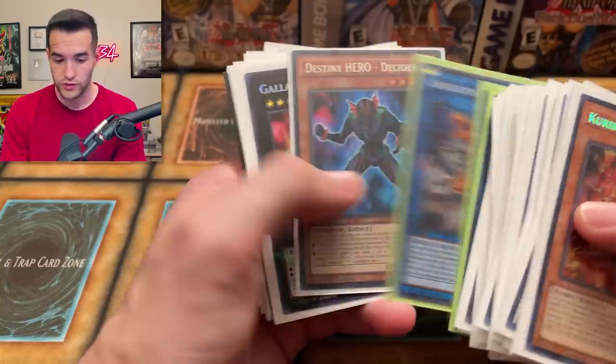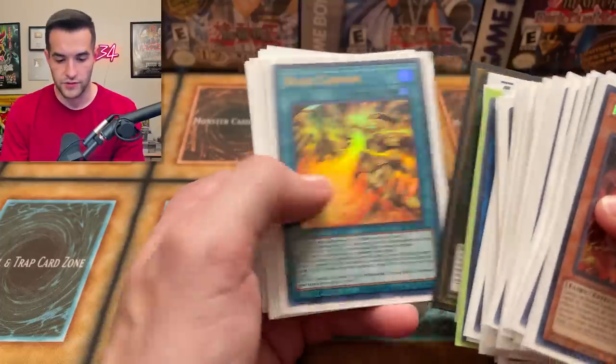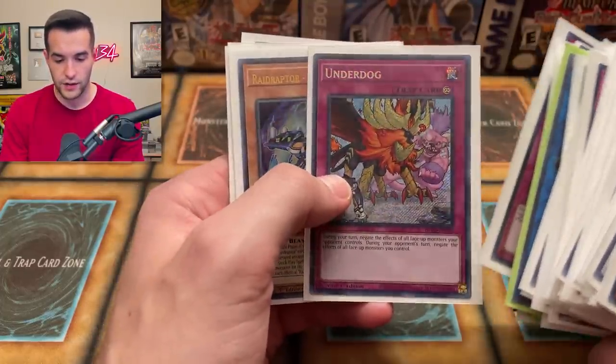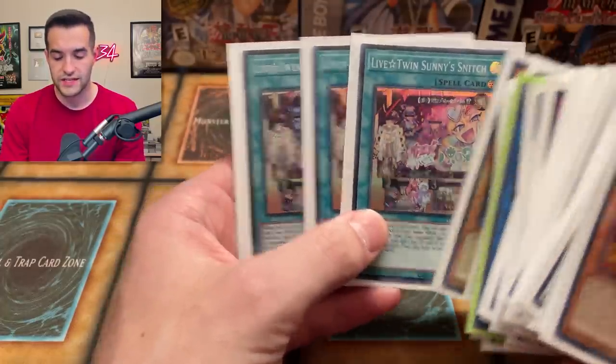Zombie World, Nightmare Cerberus, The Decider — is that a secret rare? Very cool. This card was good in Duel Links for a while. Gallant Granite, Number 61, the Blaze Cannon from the Winged Dragon. A couple of those beast guys from Flaming Eternity with Alpha, very cool. And then Lifetune Sunny Snitch — it's been like a dollar card for a while now.